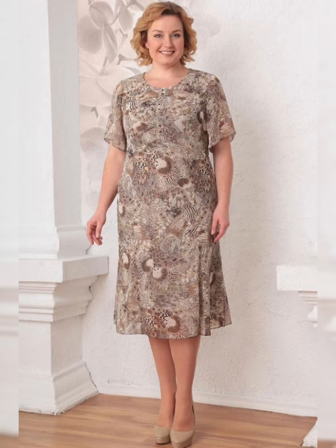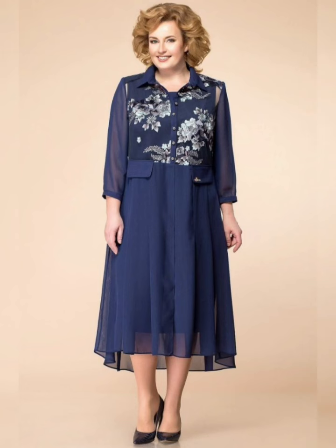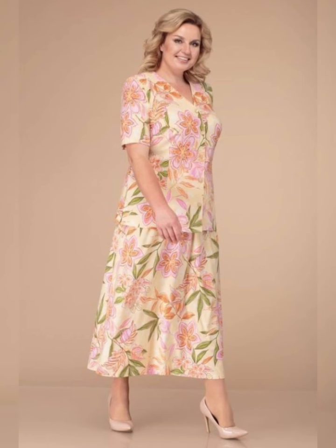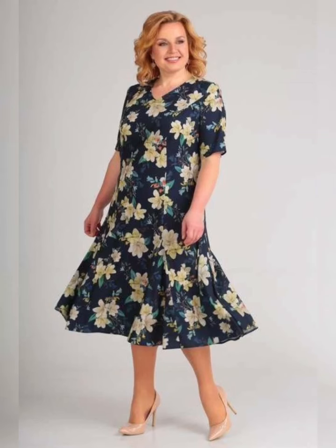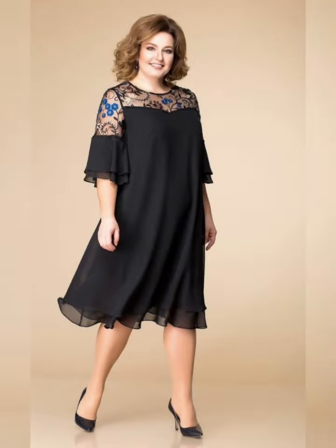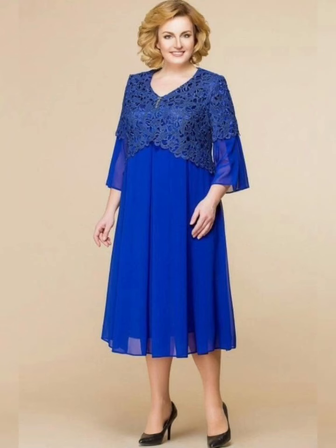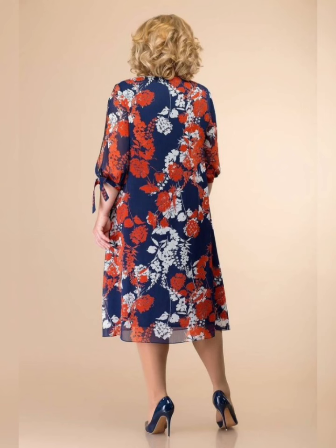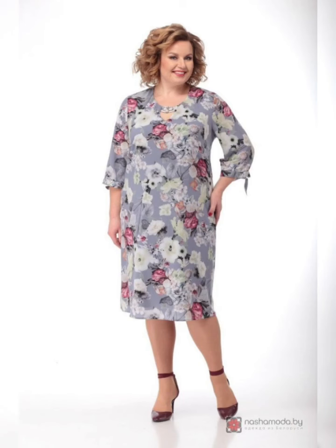The color of the dress should complement the wedding colors, and the style of the dress should be appropriate for the level of formality of the wedding. For example, a formal wedding may require a more structured and elegant dress, while a casual wedding may allow for a more relaxed and flowy dress. Friends, if you have something to say, just drop us a comment.